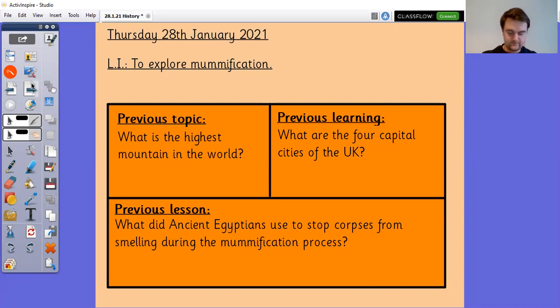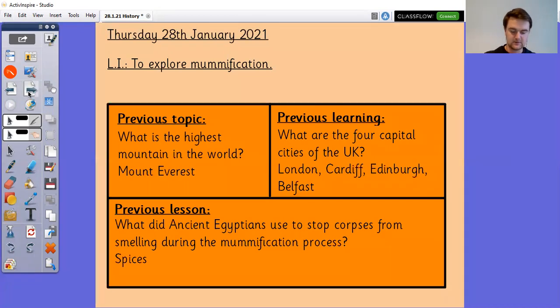Okay, so let's have a little look at some answers. The highest mountain in the world is Mount Everest, because it is the highest point above sea level. There is one called Mount Mauna Kea which is the highest from base to summit, but a lot of that mountain is underwater, so it doesn't end up being as far above sea level as Mount Everest.